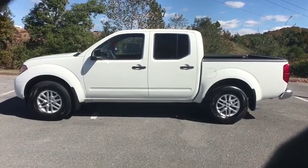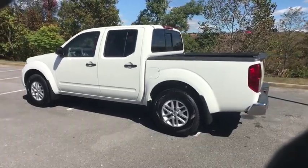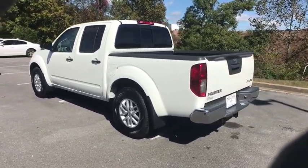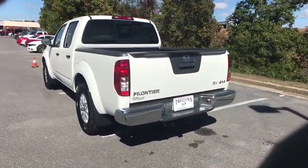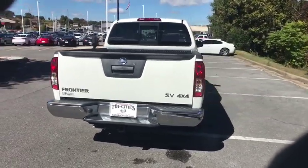Stop by and take a look at the 2019 Nissan Frontier. The Nissan Frontier offers a full-length, fully-boxed frame for strength, serious off-road capabilities, and a five-star rating for side-impact crash safety.